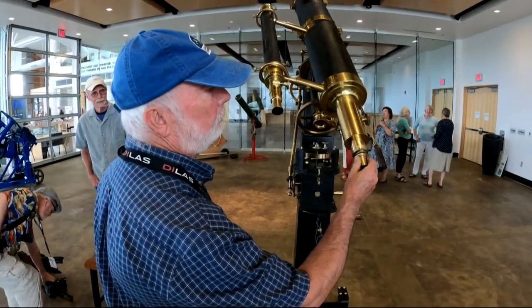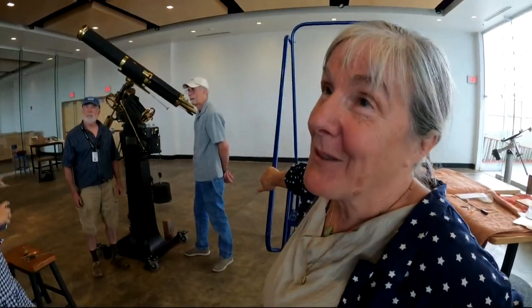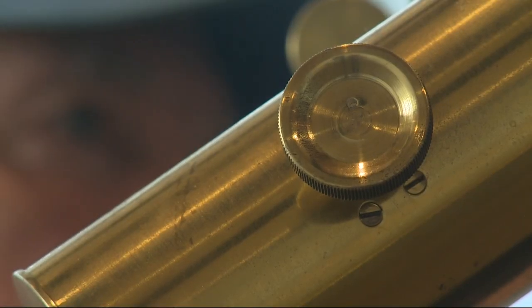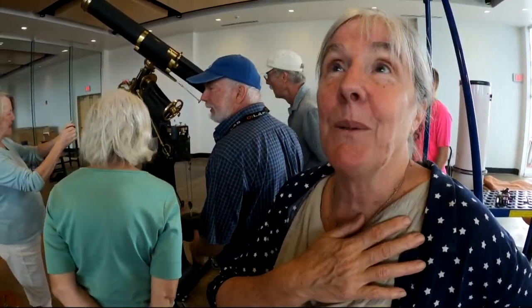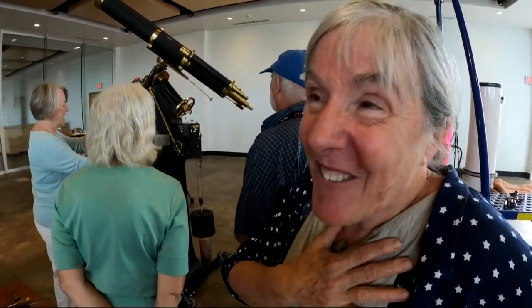Linfield recently donated the telescope to the Carlton Observatory at Evergreen. Janet Zelke, their vice president, said: "I'm like a little kid on Christmas morning right now. It's like a dream. We've been looking for this telescope for four years and we found it. COVID stopped us a little bit, but it's here and it's now and we're so excited."